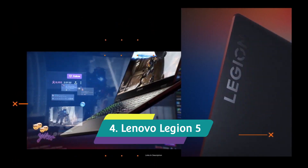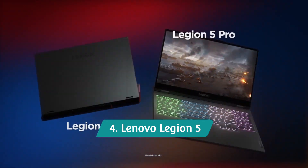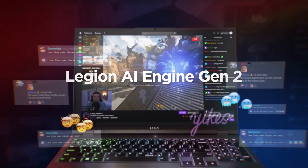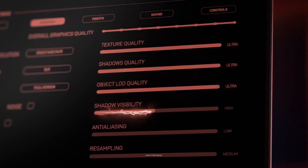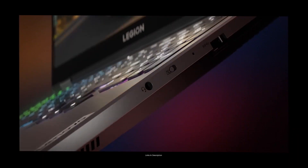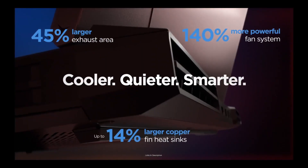Lenovo Legion 5 — a powerful laptop for civil engineers. If you have a higher budget and care about design, the industrial-looking Lenovo Legion 5 is an amazing choice. Being part of the Legion gaming series, Lenovo has equipped the laptop with an AMD Ryzen 7 chipset with a maximum speed of 4.5 GHz, 16GB of DDR4 RAM, PCIe NVMe M.2 SSD storage, and a dedicated NVIDIA GeForce RTX 3060 GPU with 6GB of GDDR6 RAM.